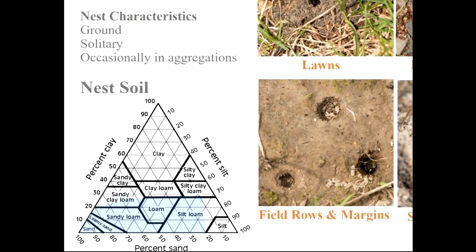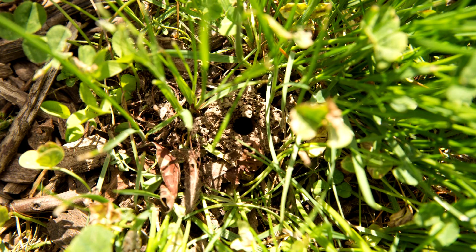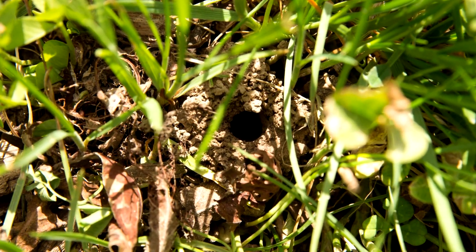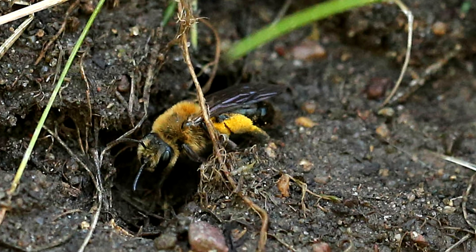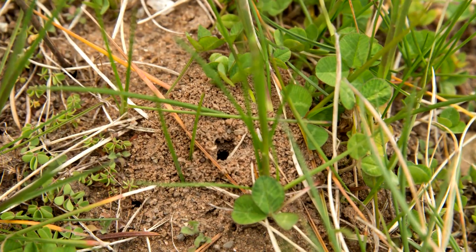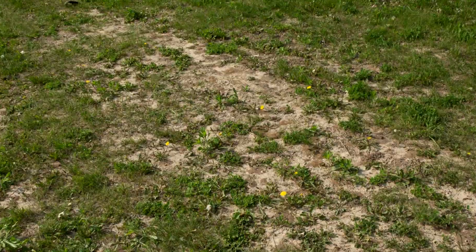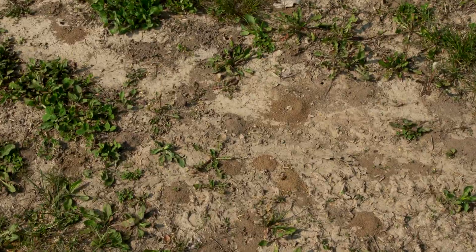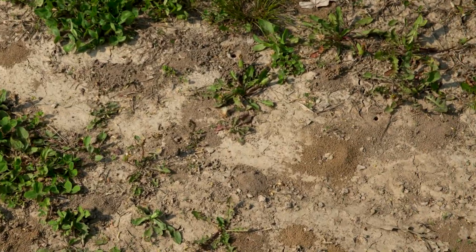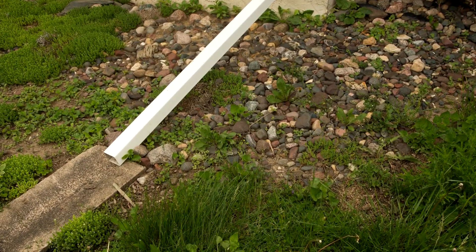Mining bees appear adaptable to a number of different soil types, as shown by the shaded region of the chart. We observed nests in a number of locations, including lawn border areas, areas of lawns where the grass plants were sparse leaving patches of exposed soil, and rock gardens or rock mulch areas, as long as the soil was accessible between the rocks.